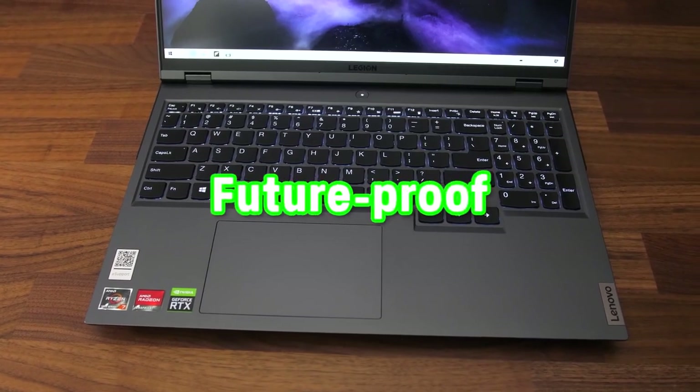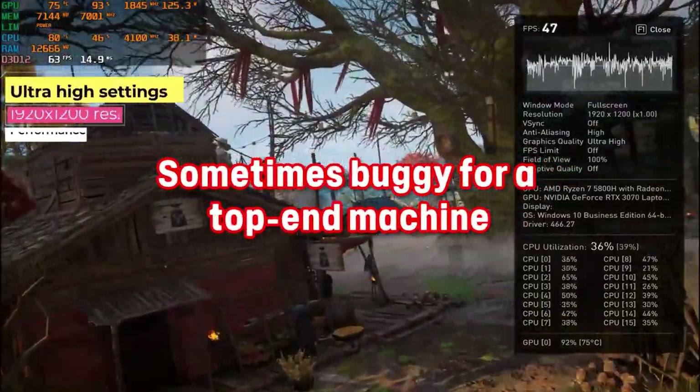Pros: blazing speed, future-proof. Cons: sometimes buggy for a top-end machine, speakers would be better, webcam could be better.